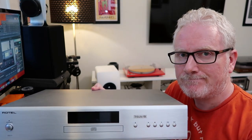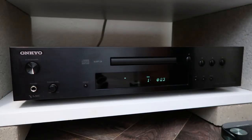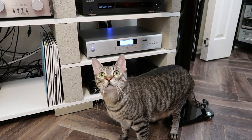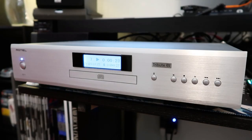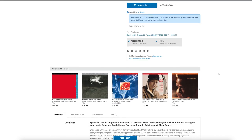Welcome back to Nadir Audio. In today's video we're taking a look at the Rotel CD11 Tribute CD player. I bought the CD11 to replace my aging Onkyo C7030 CD player, which I've used for the last few years. I used it as a transport only because it sounds better with an external DAC. The Rotel is about twice the MSRP of the Onkyo when it was new, but it's currently no longer manufactured.